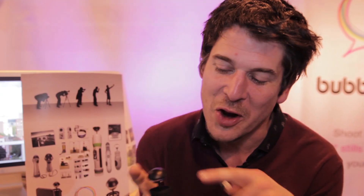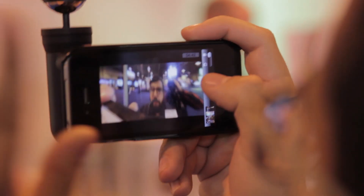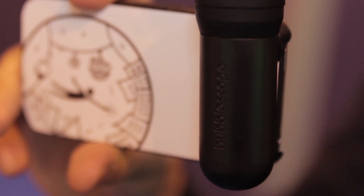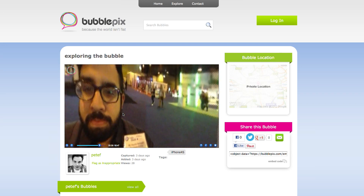At number four is a new invention called the Bubblescope, by a brand new company called BubblePix. The Bubblescope is a miniature 360 lens accessory that clips onto your smartphone and turns the camera into a 360-degree field of view. It's purely optical — there are no electronics in it. It lines up optically with a special case, turning your field of view into a full 360, so in a single click you can shoot the whole world in 360 degrees.